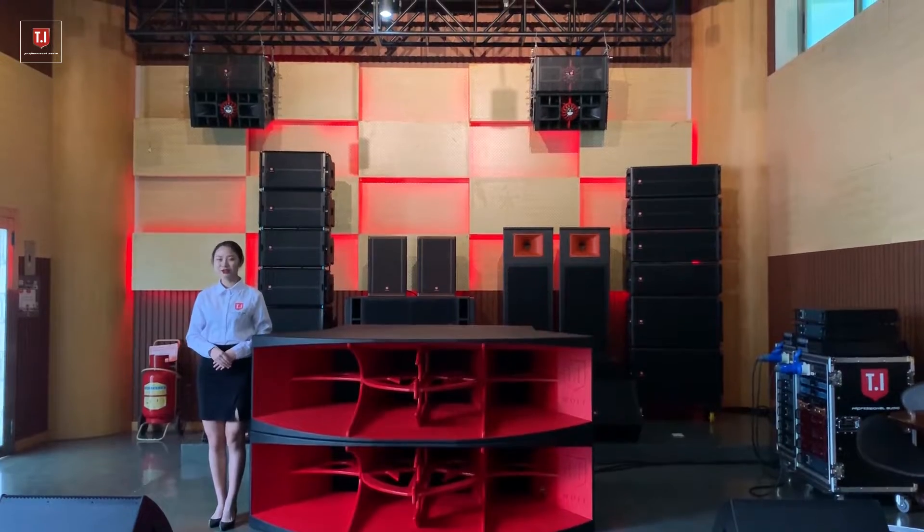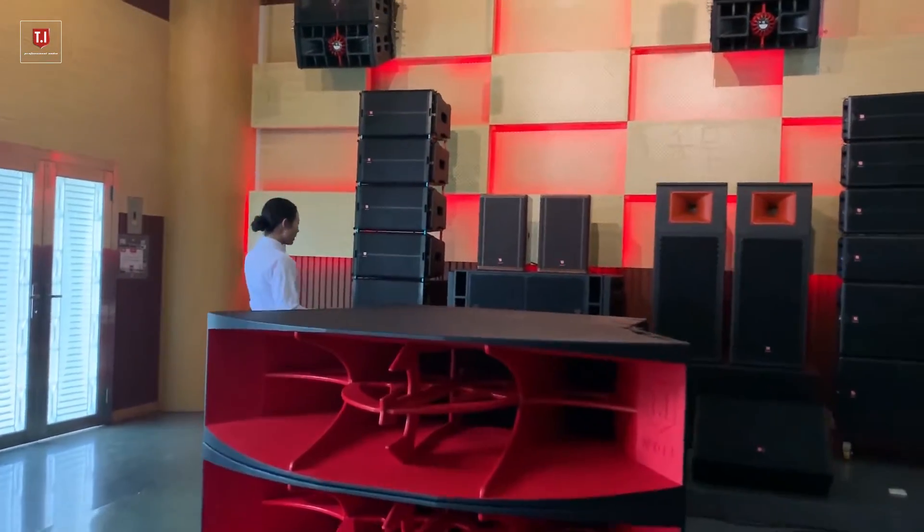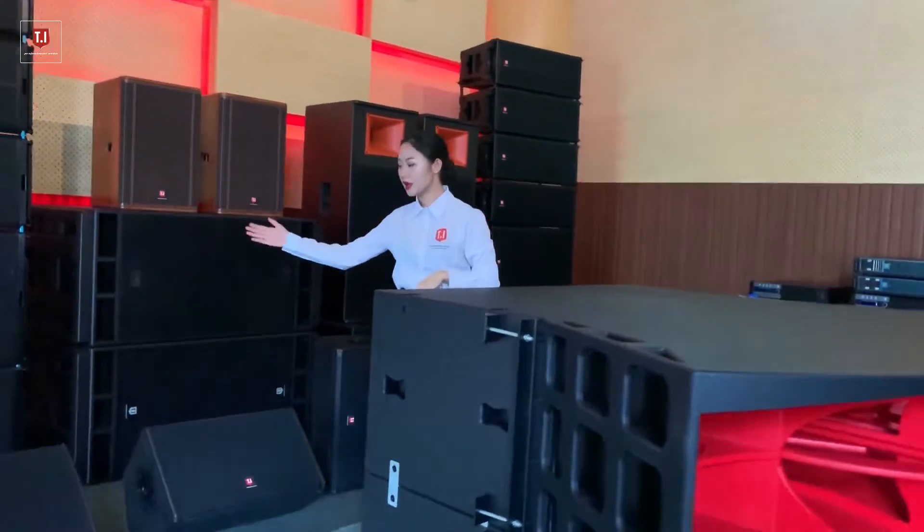Welcome to TI Pro Audio Industrial Room. Here we have the top club series. You can see on the top the line array, and the full-range speakers, subwoofer, and the monitor.